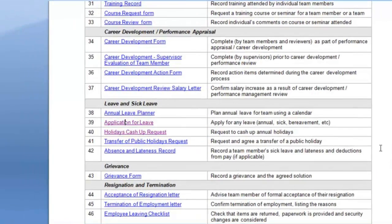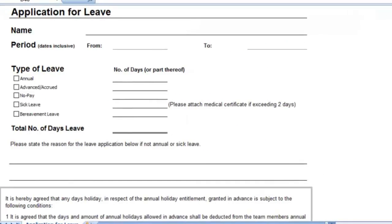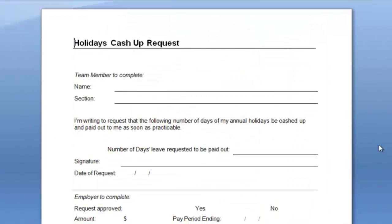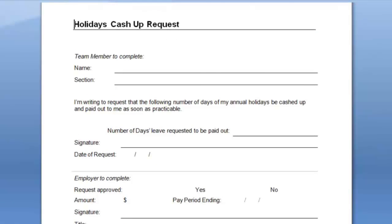Your clients will benefit from having a stock of forms available, so that if, for example, an employee wants to apply for leave, there is a set process for doing that. Similarly, if one of their employees has a holidays cash-up request, your client now has a simple form that they can access immediately.